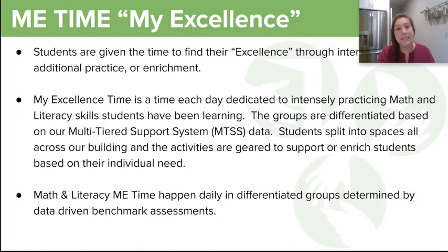Math and literacy me time happen daily in differentiated groups determined by data-driven benchmark assessments. These groups are flexible — if you start in one group, you can move into other groups based on what you need. It's really just a time for us to help students in small groups to grow as learners.